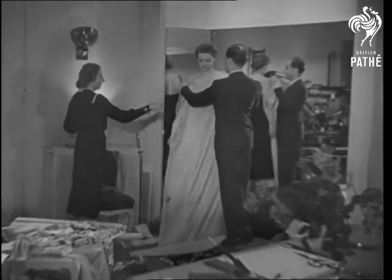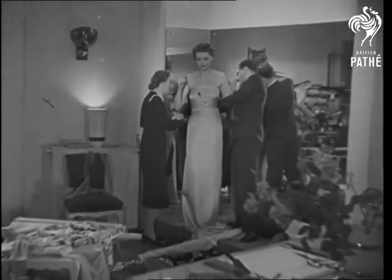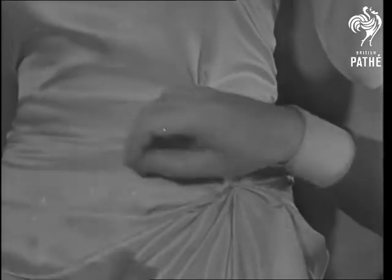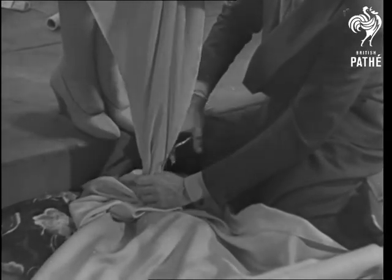Here's a gown being modelled on the figure. It's an evening frock in cyclamen silk material adorned with subtly draped folds and those artistic touches that mark the creation of a genius. If she's cut off in the prime of life, it's all in the cause of fashion.